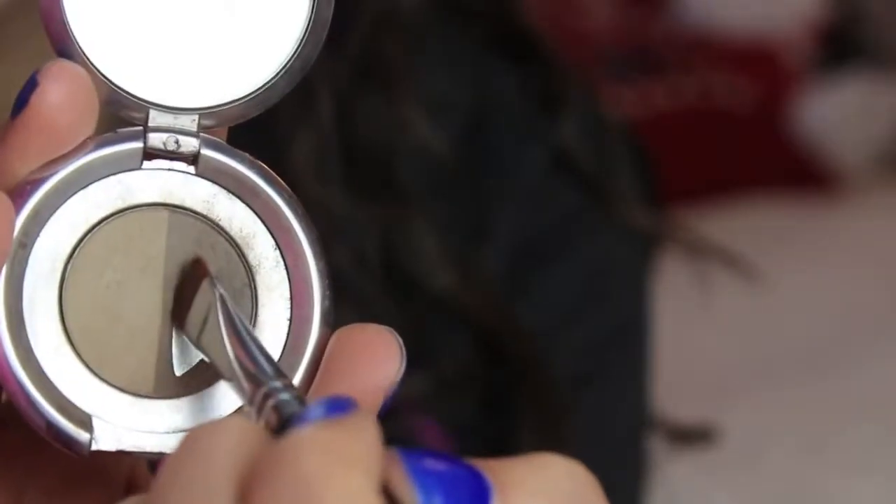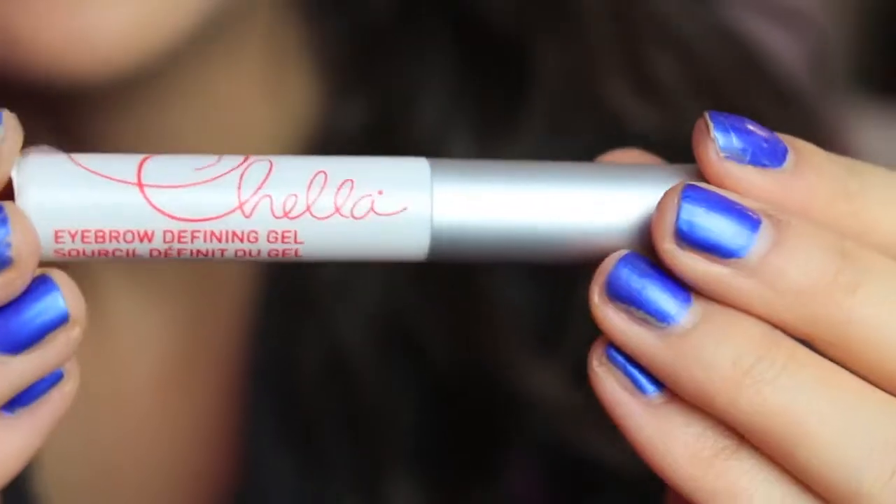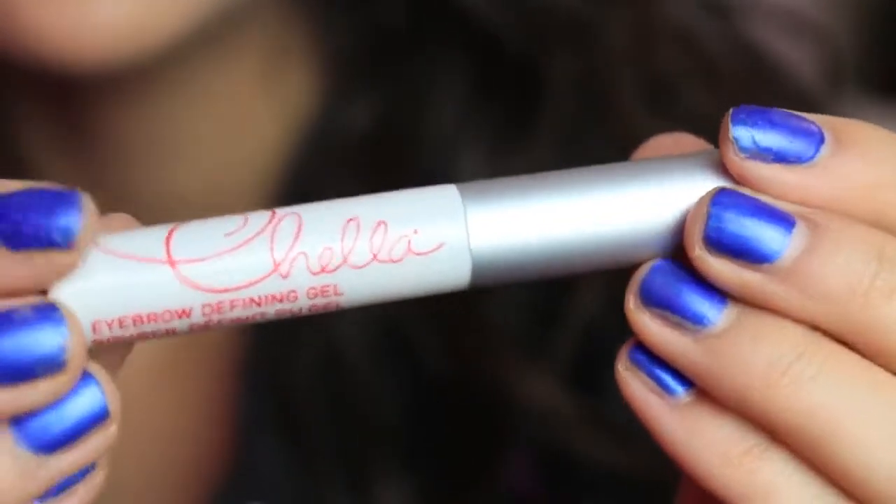I'm taking my Anastasia Brow Powder to fill in my brows because I really like my brows to be very defined, especially in the wintertime. And then I'm using my Shella Eyebrow Defining Brow Gel — it's kind of like hairspray but for your eyebrows. It just keeps them in place and locks in the color, and I love this.